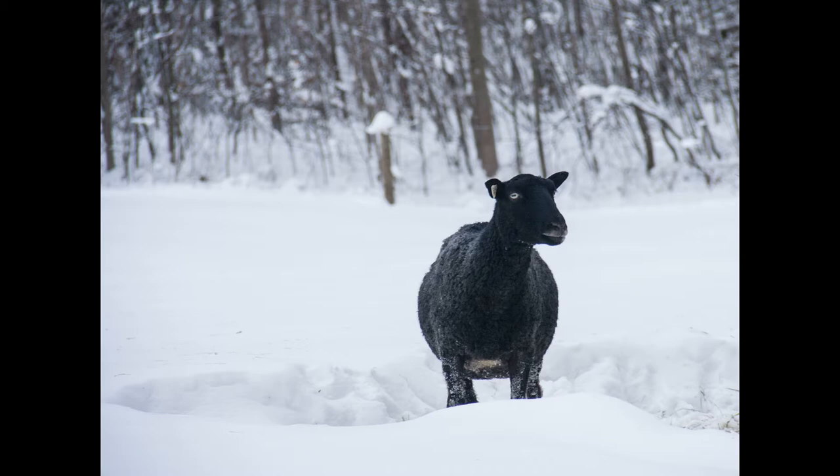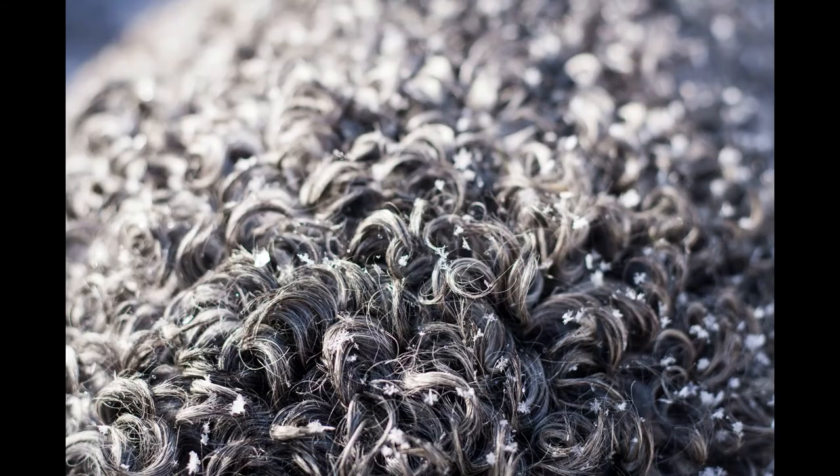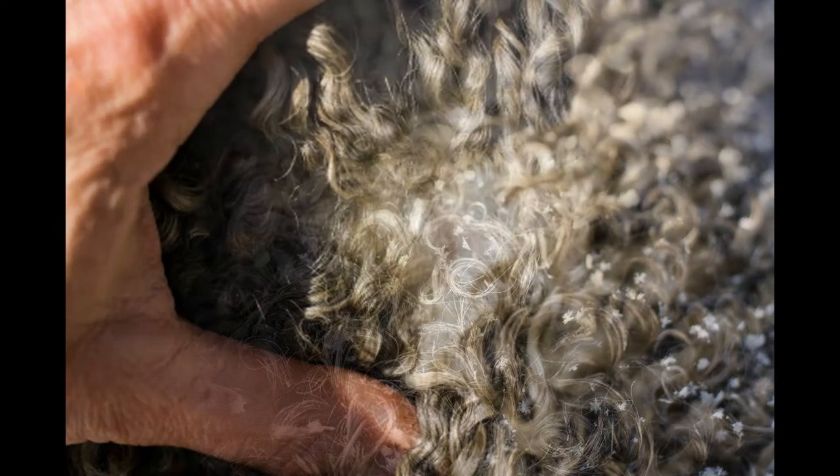We have them shorn again in the late spring — often that's the end of April or the beginning of May — in order to clean them up and get rid of that fuzzy undercoat that they've grown all winter.